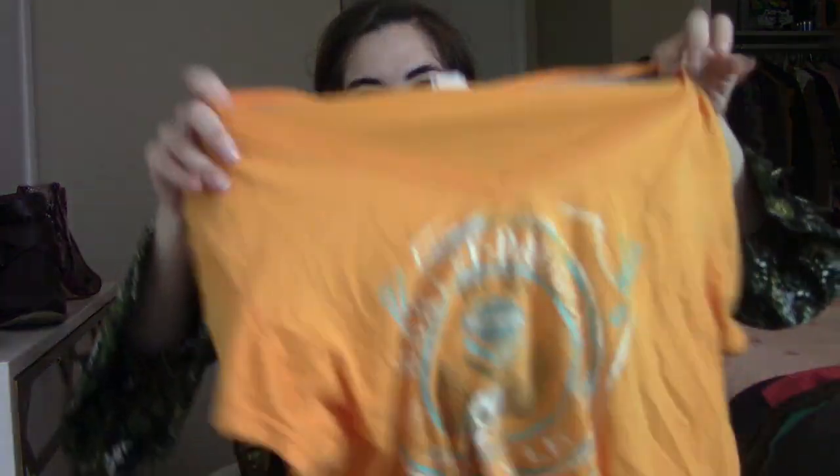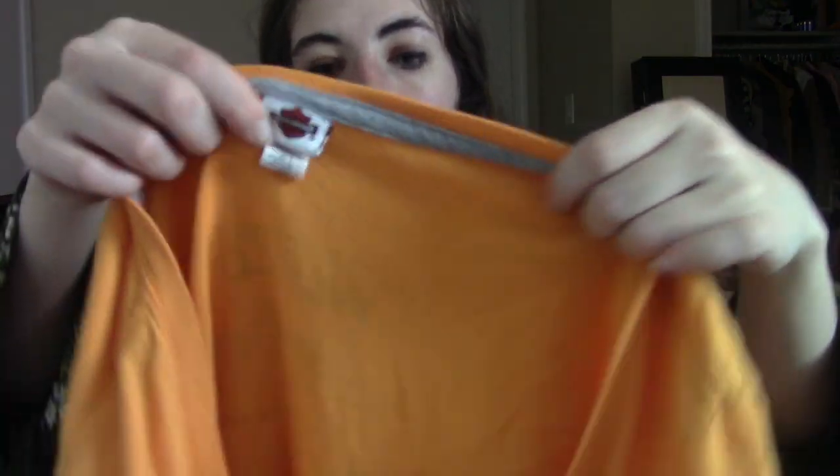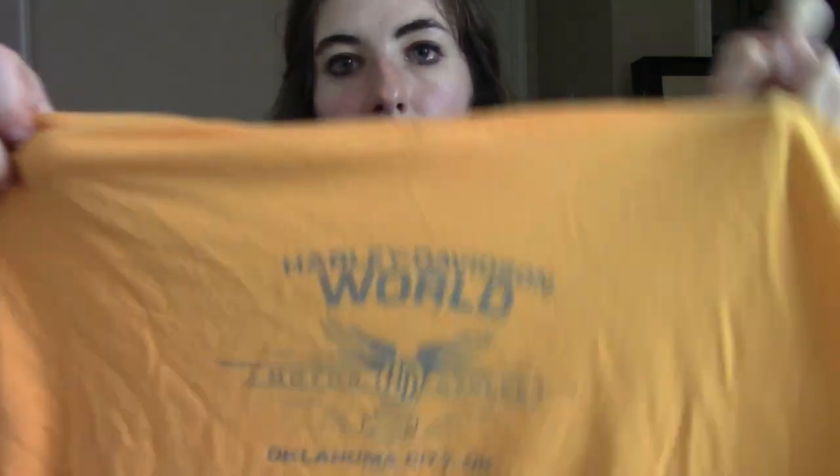Next is a good bread and butter for me — these Harley Davidson tops. This one has a skull on it. These don't sell for a whole lot, but they'll go anywhere from $15 to $20 and tend to generate a lot of interest. I've noticed that small sizes do take longer, but the XL really moves fast. This one is an Oklahoma City, Oklahoma shirt, so we'll see what type of attention that one gets.